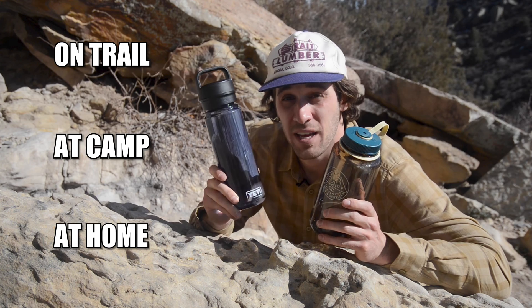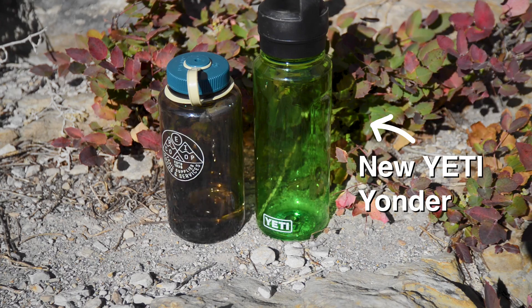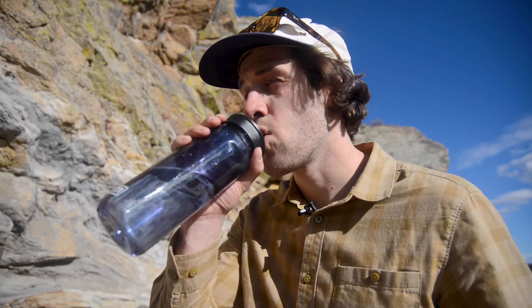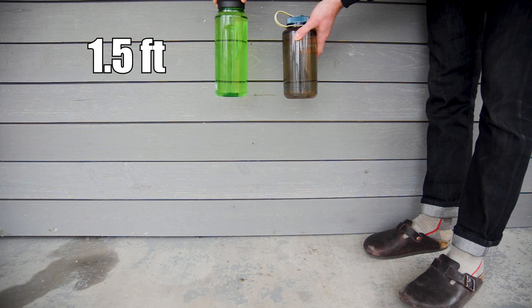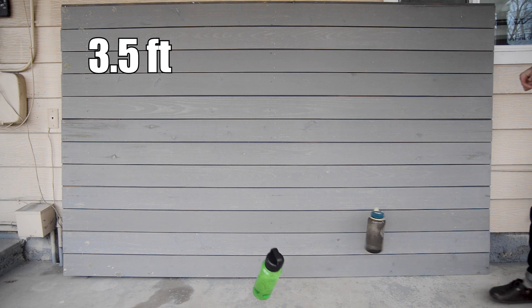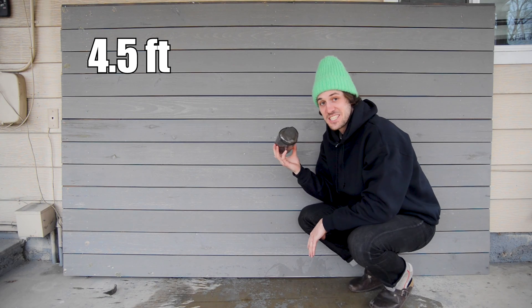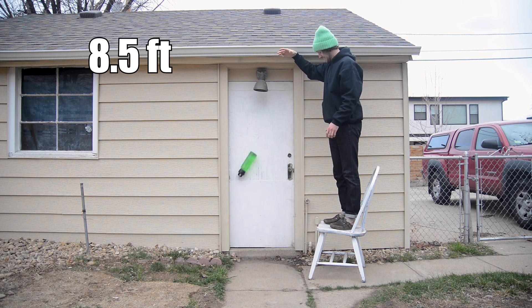A few months ago, I posted a video comparing the new Yeti Yonder water bottle — which looks a lot like the Nalgene — to the classic Nalgene water bottle. In my test, which I've linked below, I conducted a drop test, filling each bottle with water and going up at one-foot intervals, dropping each bottle consecutively. To my surprise, and the whole internet's, the Nalgene lost the battle early.